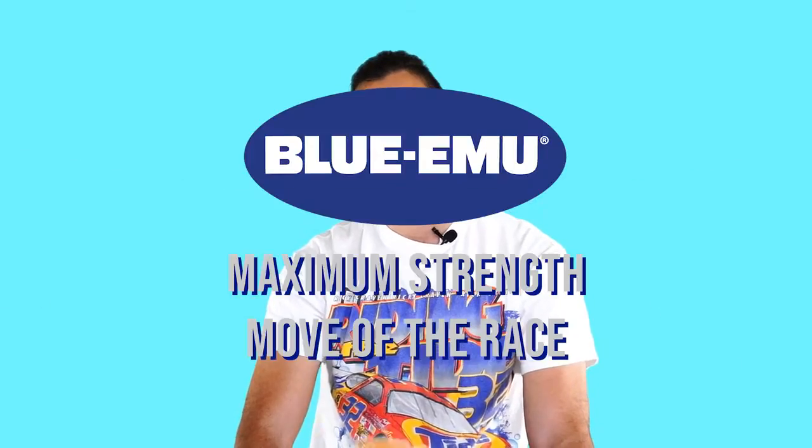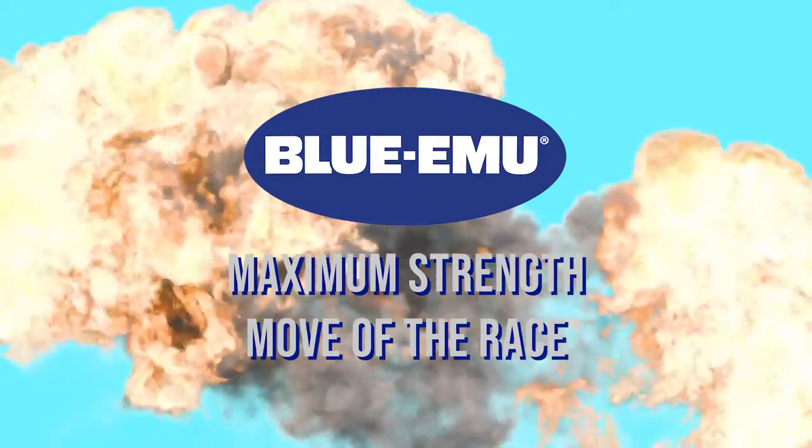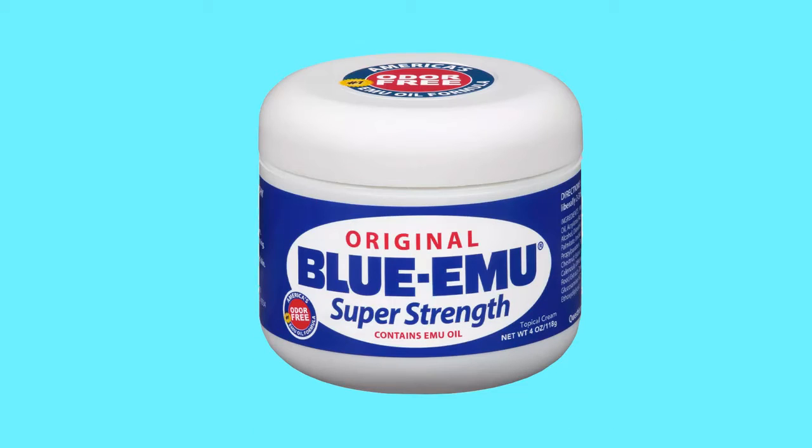So Ryan, for managing your tires, using the outside, claiming the victory, and making a memory for a young race fan, you get the Blue Emu Maximum Strength Move of the Race. Congratulations, Ryan — now the sixth different winner of the 2021 NASCAR Cup Series season. And that was this week's Blue Emu Maximum Strength Move of the Race. For more Maximum Strength relief of your tired muscles and joints, try Blue Emu Super Strength. It works fast, and you won't stink.